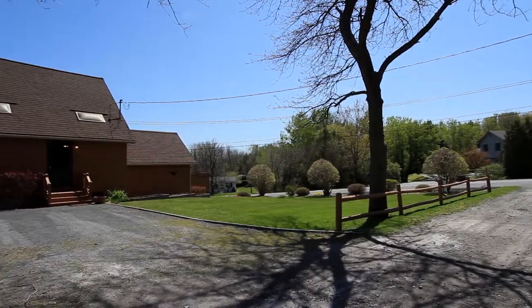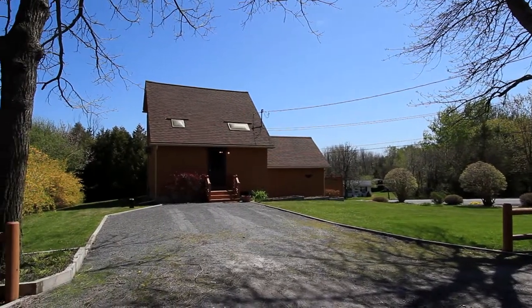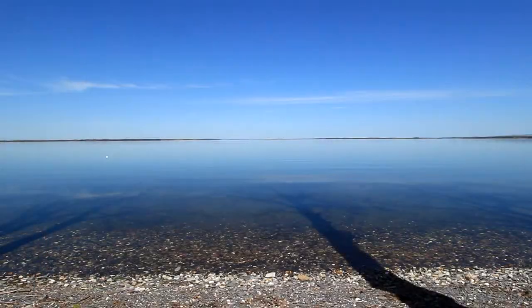Last but not least, just a short walk will bring you to the beach where you will have deeded access to 200 feet of Lake Champlain shoreline.